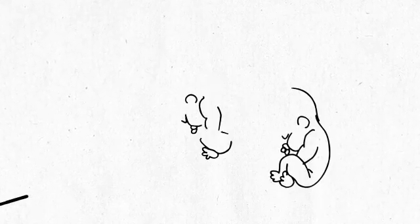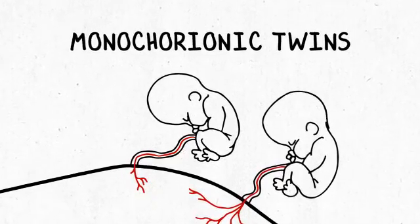Hi, my name is Larry Rand. I'm a high-risk obstetrician or perinatologist and I specialize in complicated pregnancies, particularly complicated twin pregnancies. Today we're going to talk about monochorionic twins, which are the types of twins that are most likely to have complications and issues that arise during the pregnancy.